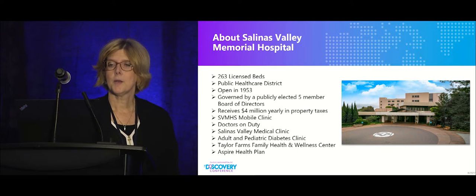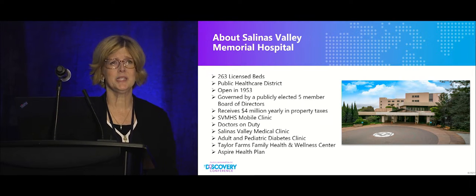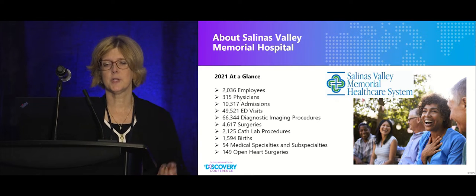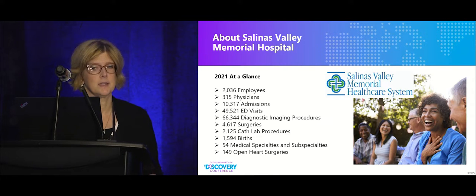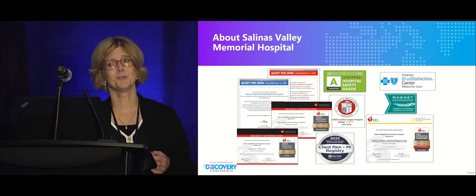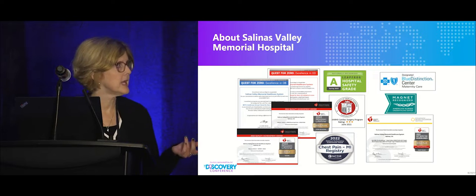I work for Salinas Valley Memorial Hospital — a 263 licensed-bed hospital in Monterey County, California, opened in 1953. From 2021 statistics: we had 49,521 ED visits, 66,344 diagnostic imaging procedures, and a 16-bed ED — so we are a very busy place. We're proud of our awards, including a Leapfrog A rating and Magnet recognition in 2021.